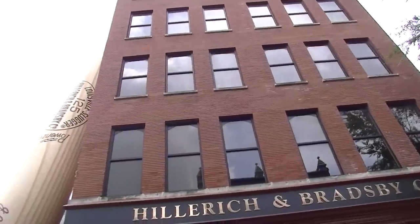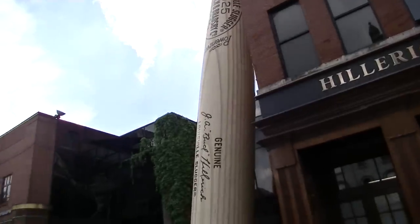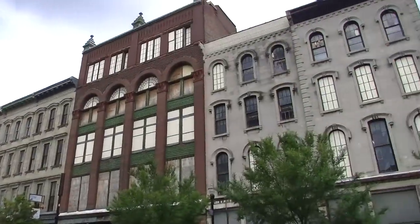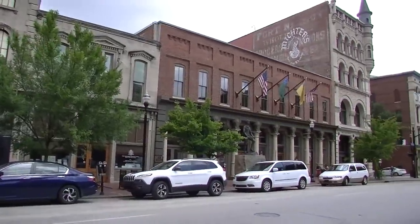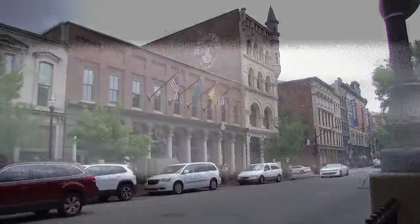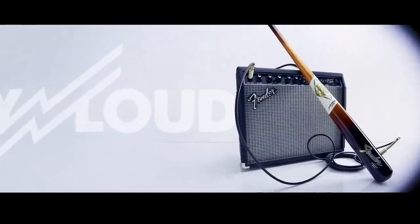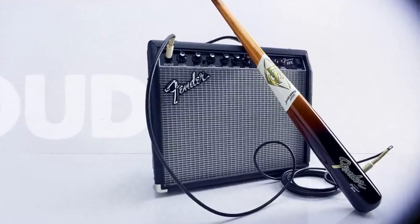Thank you so much — I really appreciate all your time. That will conclude today's presentation. I'm glad you could join me today in historic downtown Louisville. I'd like to thank Bobby Hillerich for having us today and for sharing his stories of how three great American guitar companies — Gibson, Taylor, and Fender — have all helped contribute to the improvement of the great American baseball bat, the Louisville Slugger. We'll see you next time.